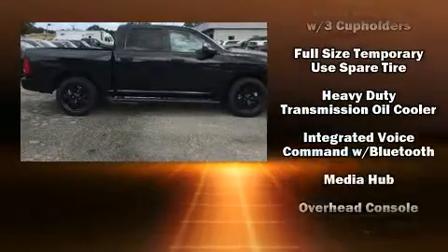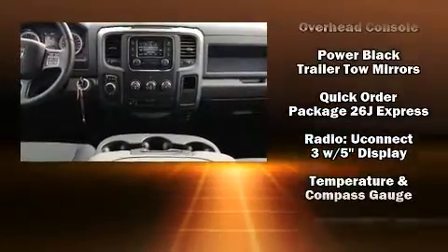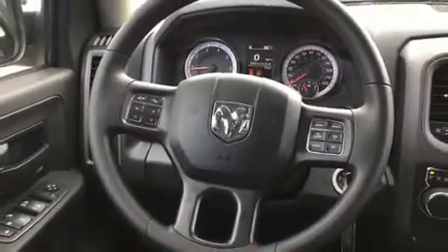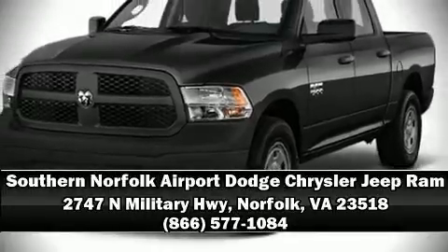Audio features include an AM-FM radio and six well-positioned speakers. Curtain airbags combined with standard stability control create a comprehensive safety network. Please don't hesitate to give us a call.